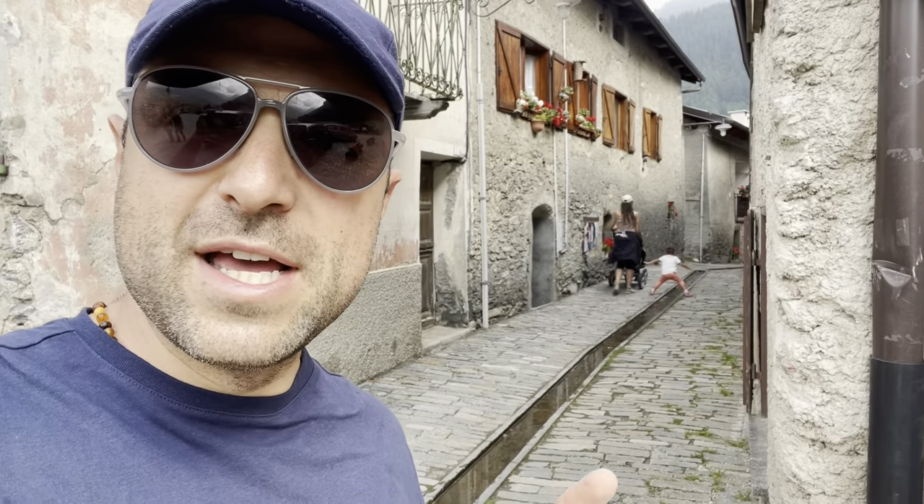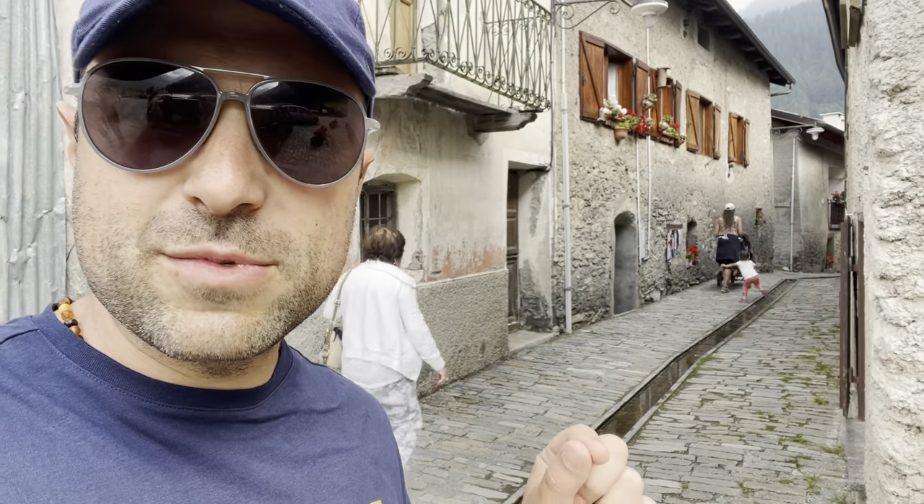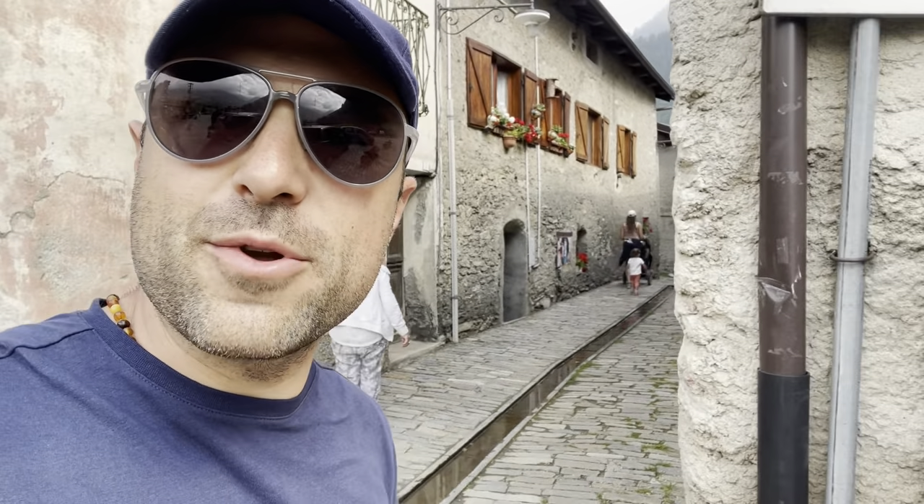Appena arrivati a Lò troviamo subito tre fontane e poi questa bellissima via con questo — diciamo — l'uscello che scorre proprio qui in mezzo tra le case.